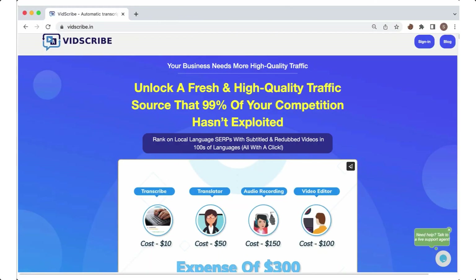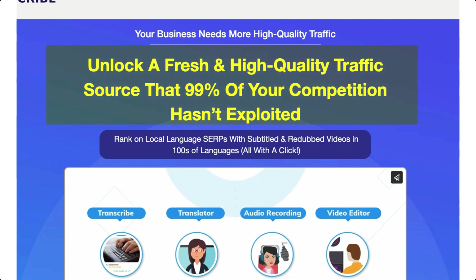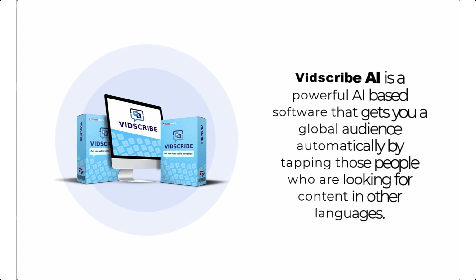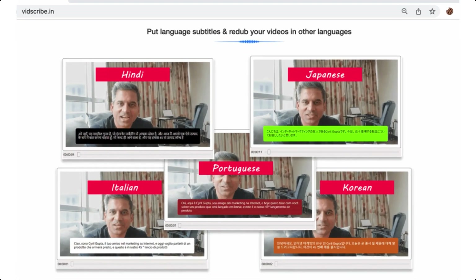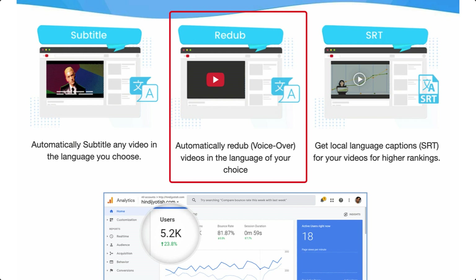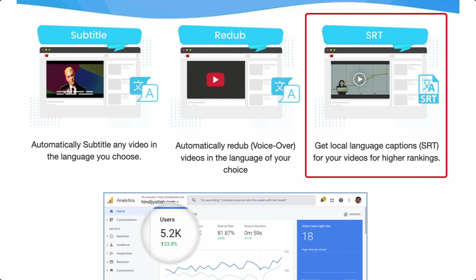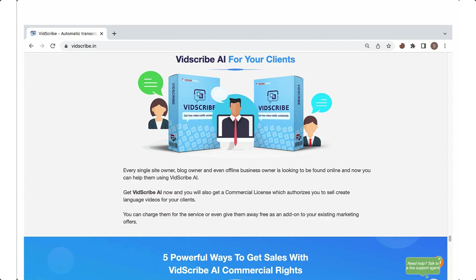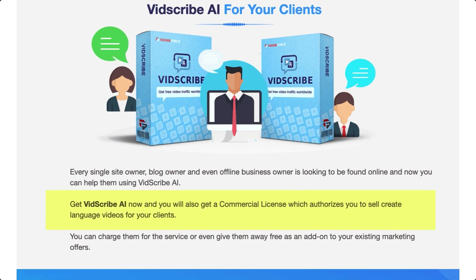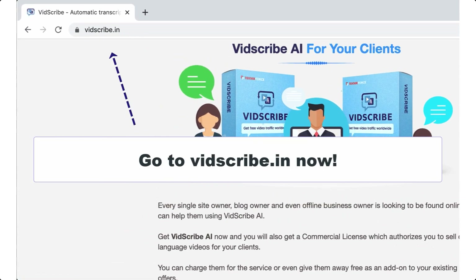Unlock fresh and high-quality traffic sources that 99% of your competition hasn't exploited. Rank on local language SERPs with titled and redubbed videos in hundreds of languages, all with a click. Introducing VidScribe AI — a powerful AI-based software that gets you a global audience automatically by tapping people who are looking for content in other languages. Automatically subtitle any video, automatically redo voiceovers in the language of your choice, and get local language captions for higher rankings. Get VidScribe AI now and you will also get a commercial license, which authorizes you to sell created language videos for your clients. Go to vidscribe.in to take advantage of its awesome features.